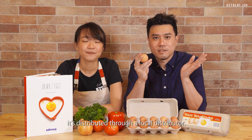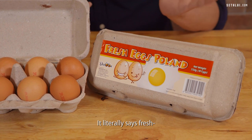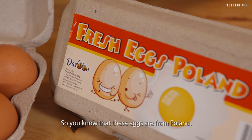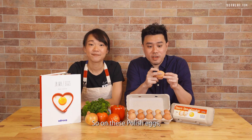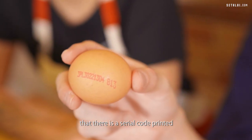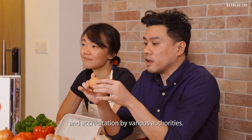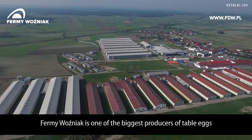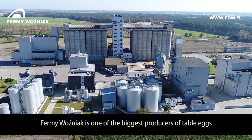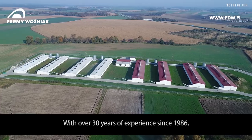Polish eggs are available in Singapore distributed through a local distributor — you can see the packaging literally says 'Fresh Eggs Poland.' On these Polish eggs you will also see a serial code printed on them, starting with PL which stands for Poland. This code is proof of multiple certifications and accreditations by various authorities. Fermi Wojnack is one of the biggest producers of table eggs and eggs for the processing industry in Europe, with over 30 years of experience since 1986.